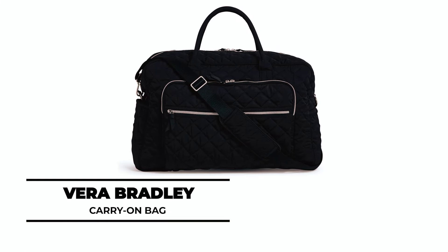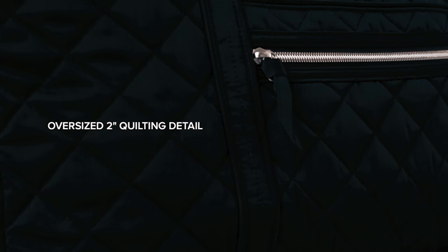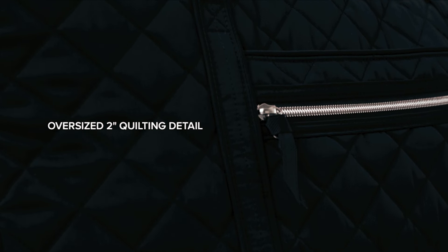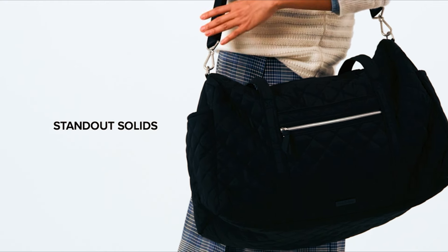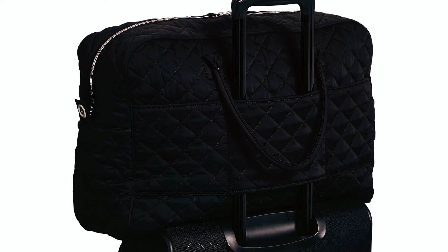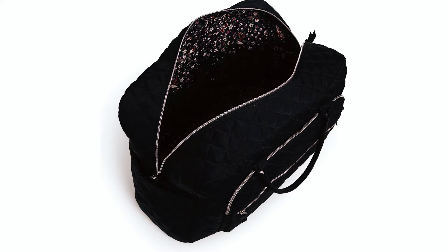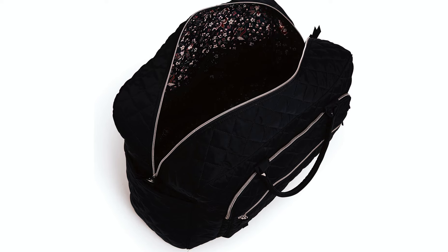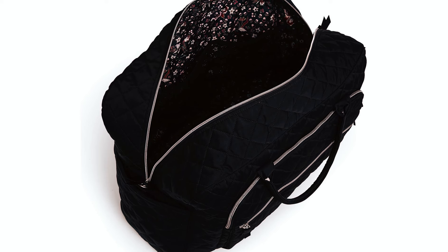Vera Bradley Carry-On Bag: Coming in at number 3, we have the Vera Bradley Carry-On Bag. Made from 100% cotton, this fabric is incredibly lightweight and easy to carry, perfect for everyday use or as a carry-on for a getaway. Be a mobile traveler with multiple bags, utilizing the dual straps, or attaching to your luggage handle with the trolley sleeve. The interior features five mesh pockets for easy organization and the exterior has two zip pockets for quick access to your essentials on the go.